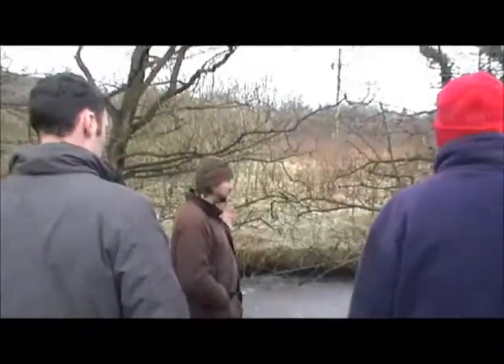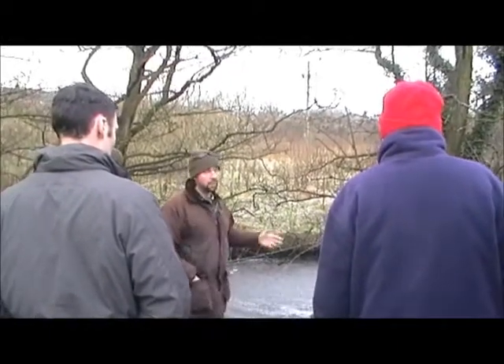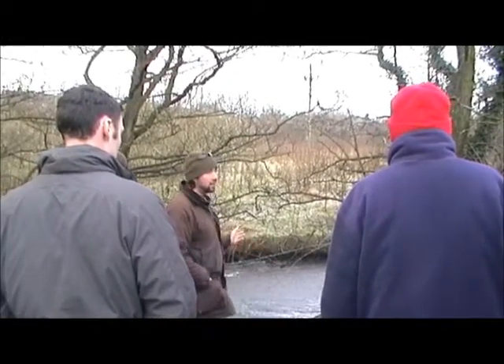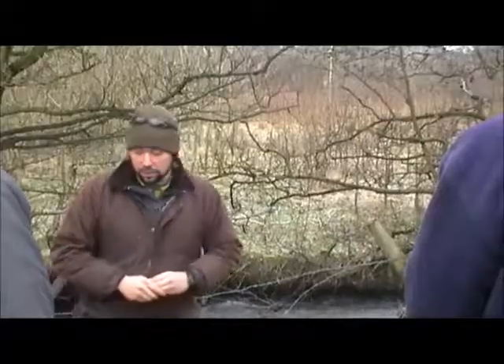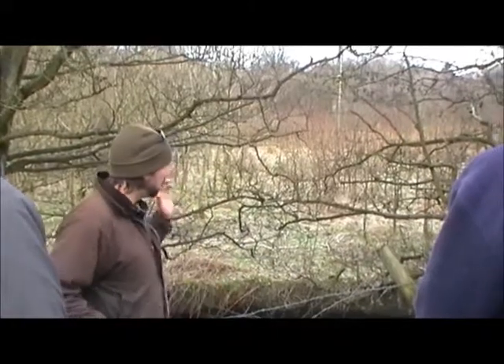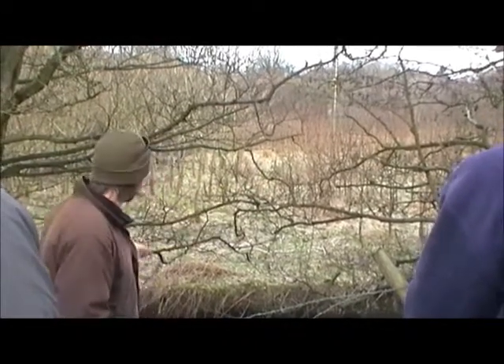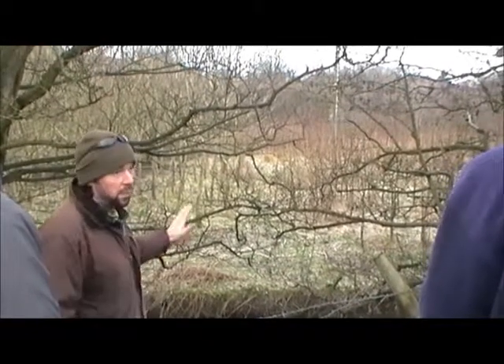The problem with weirs is that fish struggle to get up. Sometimes we have complete barriers and they can't get over them at all. Sometimes fish can get over them in the right flows. We know that salmon and sea trout can get over this weir, but our evidence suggests not very easily — not in the right place at the right time. So for us, we need to improve that.